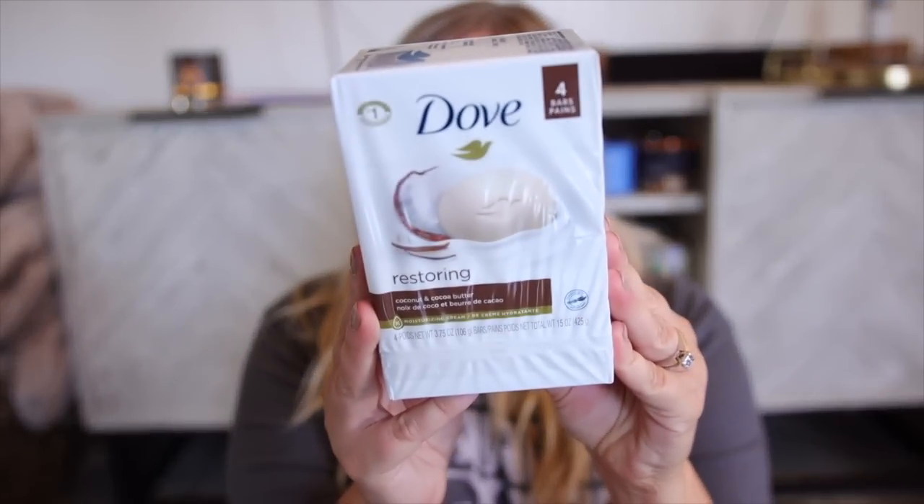I saw a ton of stuff in the dollar spot section this time around. I also picked up some Dove bar soap — I was pretty much out of soap. I always like to combo my soap and then do a shower gel with it, and my favorite from Dove is the coconut and cocoa butter scent, so I picked that up in a four-pack.